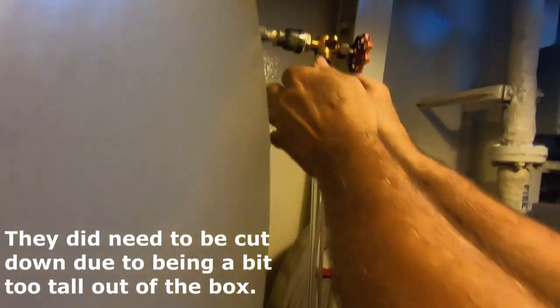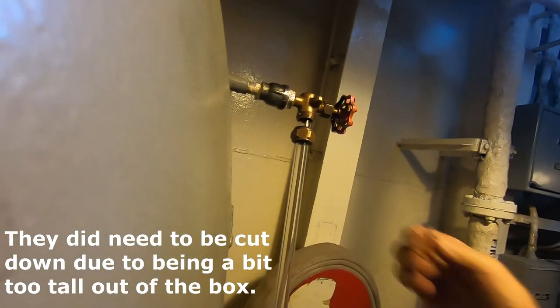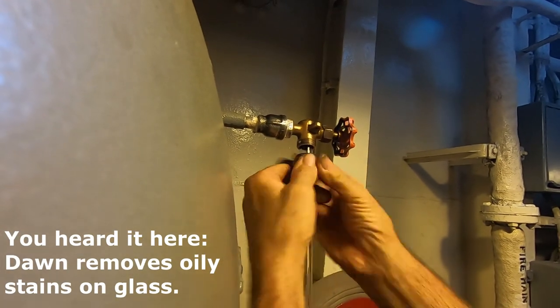I can work it up in there, I think. Oh, you cleaned that up pretty good? Yeah. What did you use? Is it a purple power? Dawn. It's so good, Dawn.